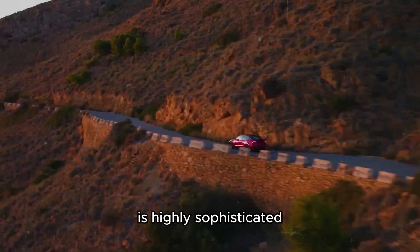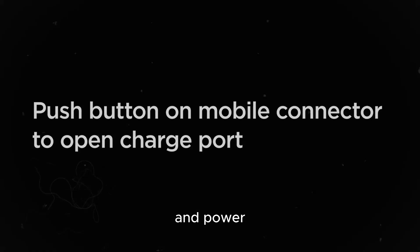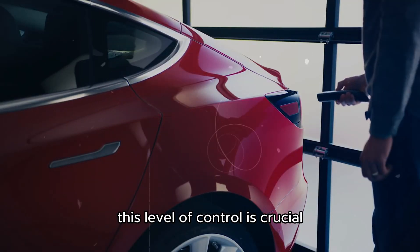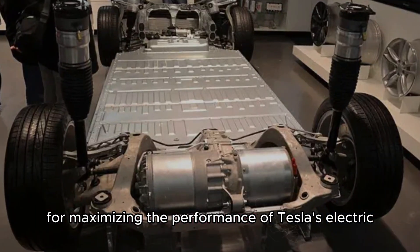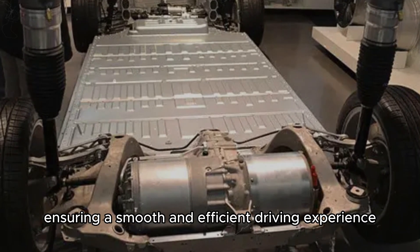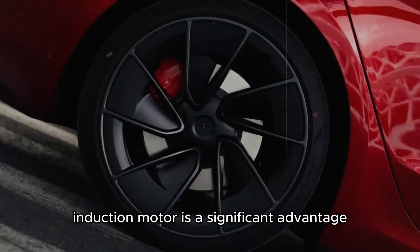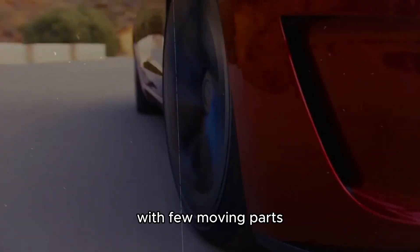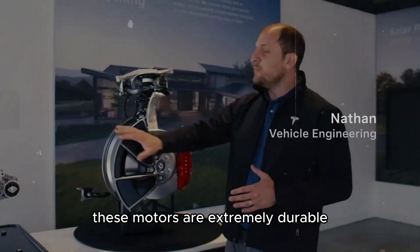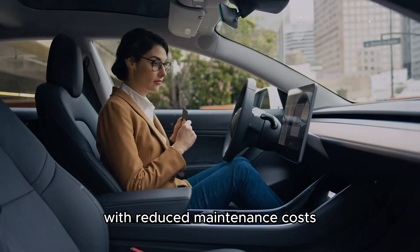Tesla's motor control technology is highly sophisticated, allowing the motor to continuously adjust the magnetic field to optimize efficiency and power. This level of control is crucial for maximizing performance, ensuring a smooth and efficient driving experience. Moreover, the simplicity of the AC induction motor is a significant advantage — with few moving parts, these motors are extremely durable and require minimal maintenance, offering Tesla vehicle owners years of reliable use with reduced maintenance costs.